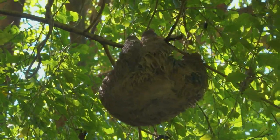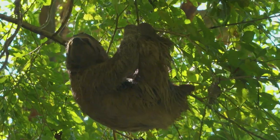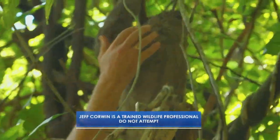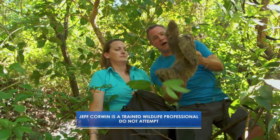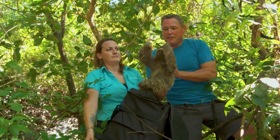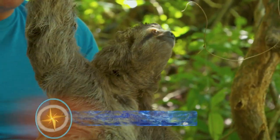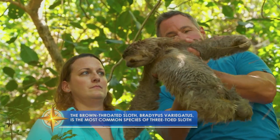This is what we're looking for — Bradypus variegatus. We must gently place the sloth in a special carrier so we can safely transport her to Sam's lab. A beautiful three-toed sloth — she's a young one. She is now a part of an incredible research project that's working to unravel the mysteries of these creatures.